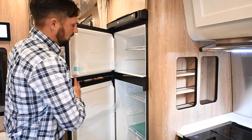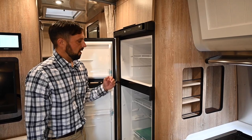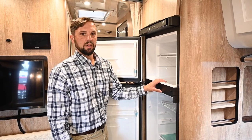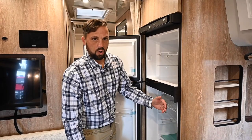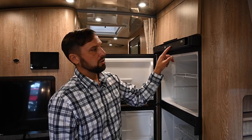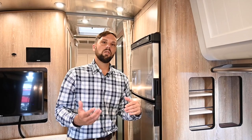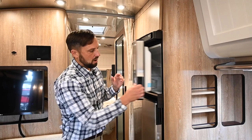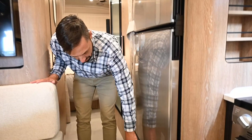Over here is the eight cubic foot Norcold compressor-style refrigerator. The advantage is it doesn't need fans or vent grates running behind it, runs more efficiently than absorption style, and you can leave it on while driving because it runs off the onboard battery system instead of propane which you'd have to shut off while driving. It's also deep so you can put large items in it. One unique feature is night mode — hold the button for a few seconds and it turns the compressor down to a much lower mode for night use so it doesn't disturb your sleep.